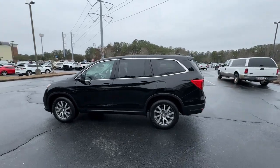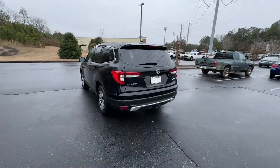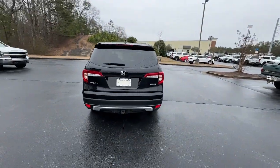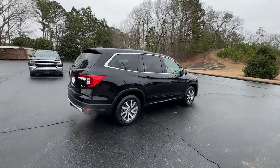You'll have love at first sight with the 2020 Honda Pilot. With less than 40,000 miles on the odometer, this vehicle stands out from the rest. Take a closer look at this super capable Pilot.